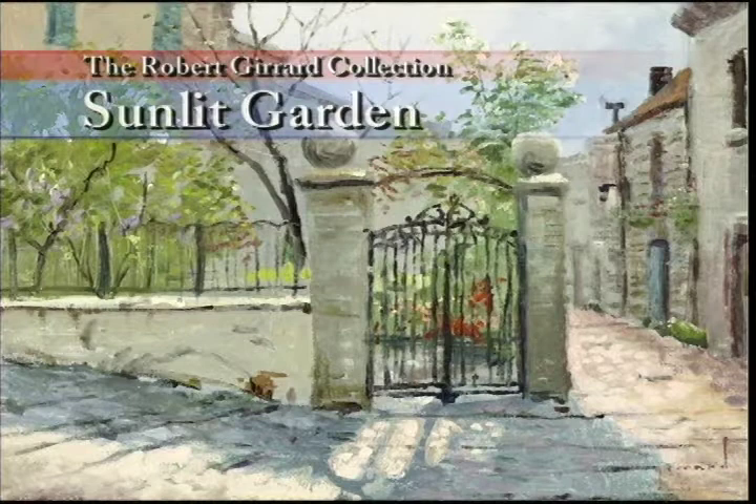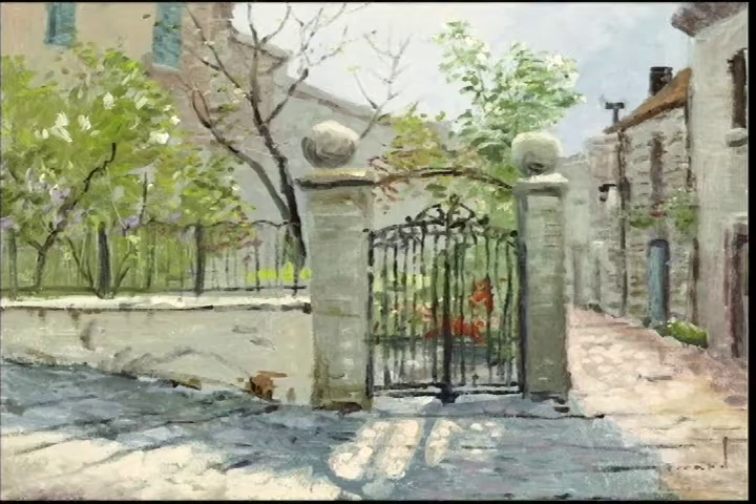Sunlit Garden, painted under Thomas Kincaid's Impressionist brush name, Robert Girard, exhibits a freedom of brush stroke and boldness of color that embraces the style of the French Impressionist masters.